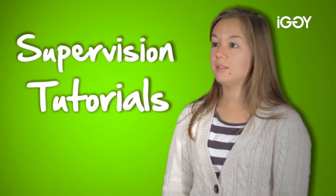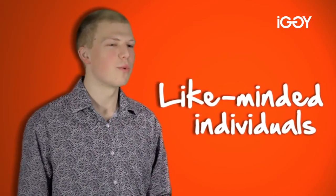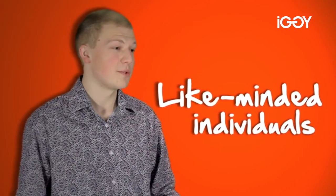What makes it unique for me is the support that is offered to us — we get a lot of supervisions, tutorials, and small classes that really help us go in depth. You get to meet so many like-minded individuals who all want to study maths just the same as you, and they've got the same sort of passion and drive for the subject.